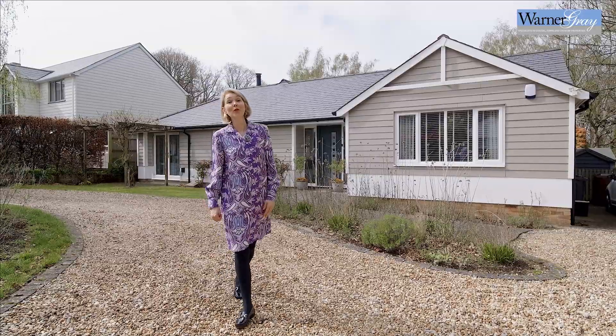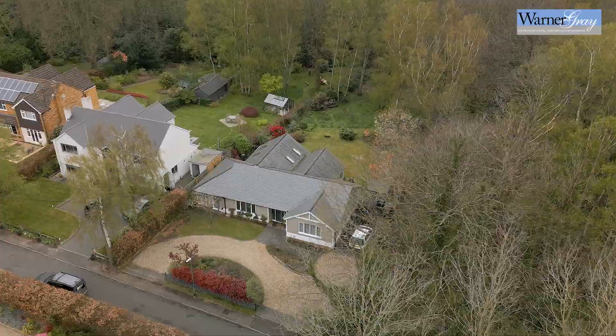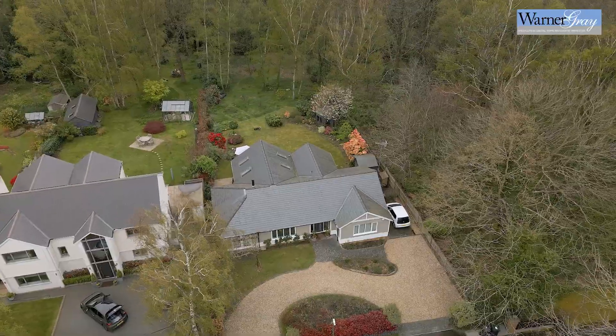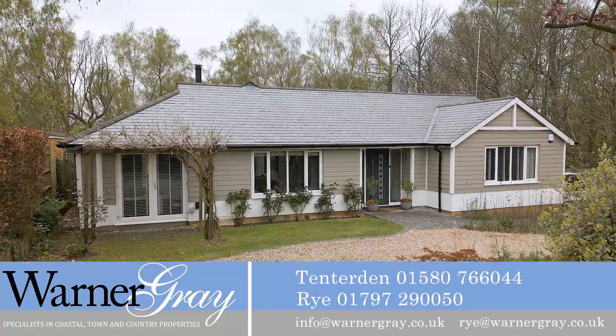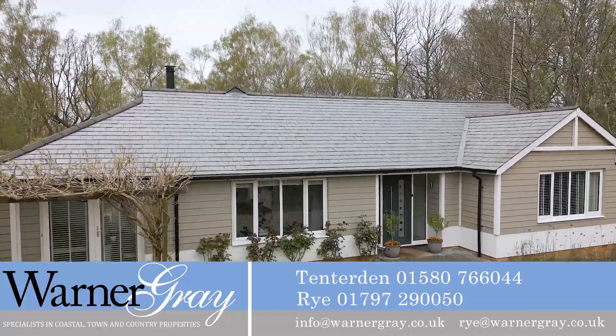This unique one-off property is situated at the end of a quiet no-through road less than a mile from the picturesque high street of Tenterden. So if you're somebody who likes to be at one with nature but also close to good local facilities, then Dashwood could be the perfect fit for you. Why not call our Tenterden office and find out if you can book an appointment to see if it is.